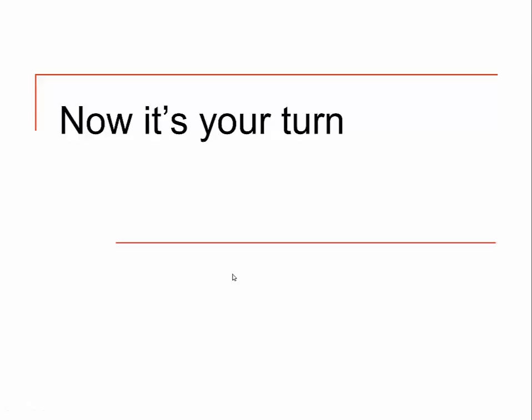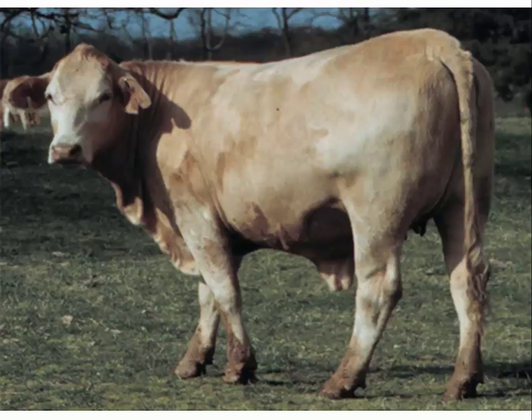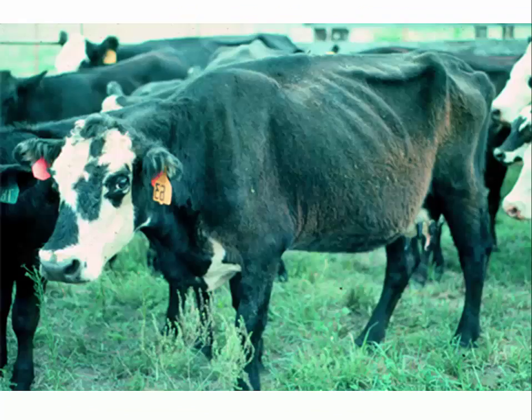Let's take a few minutes to look at pictures of animals and determine a body condition score — I'll give you an answer for how we evaluated it. If you need more time, pause the video and take as much time as you want. This particular white cow would be a body condition score of 5. This cream-colored cow would be a body condition score of 6. This particular animal would be a body condition score of 2, or possibly a 1.